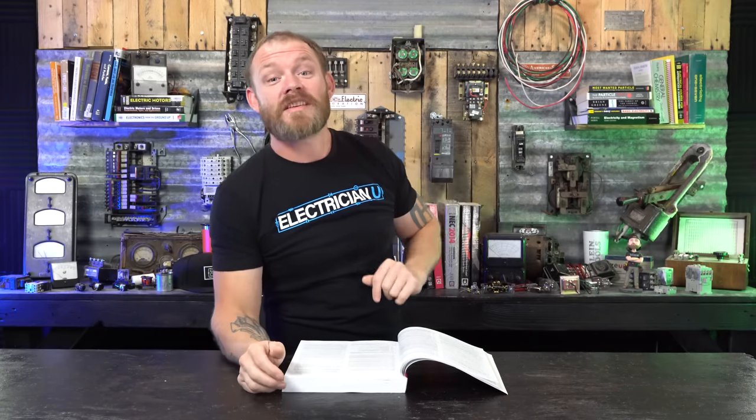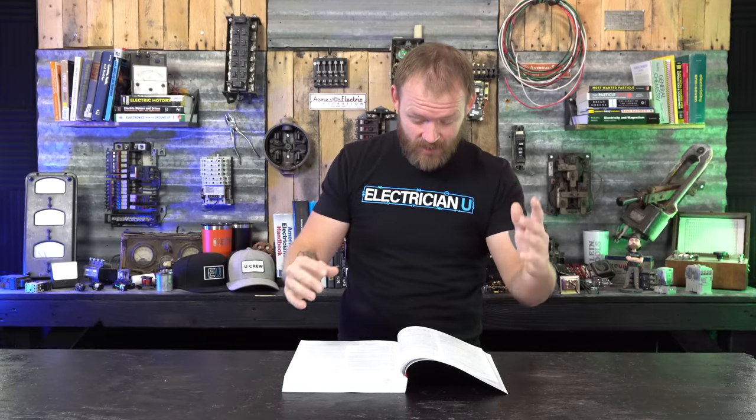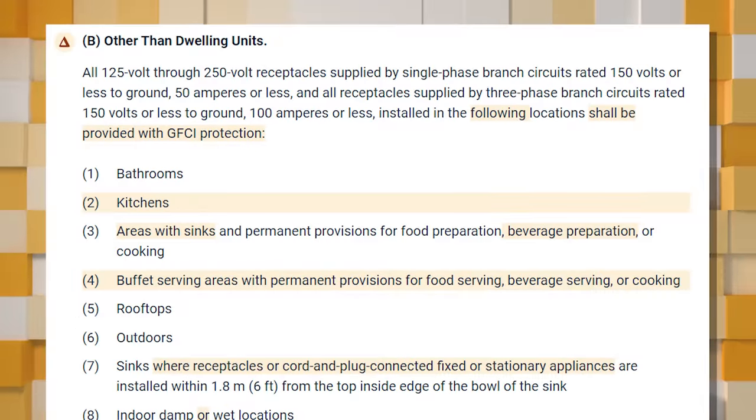The speaker recounts being failed on a rough inspection because of this issue — the inspector said even with a 10-foot ceiling, someone could come in contact with that receptacle. The inspector noted that people often leave fan covers off. The speaker disagreed, but enough people raised the concern that it was addressed in code. They note they won't cover part (B) — other than dwelling units — in detail.